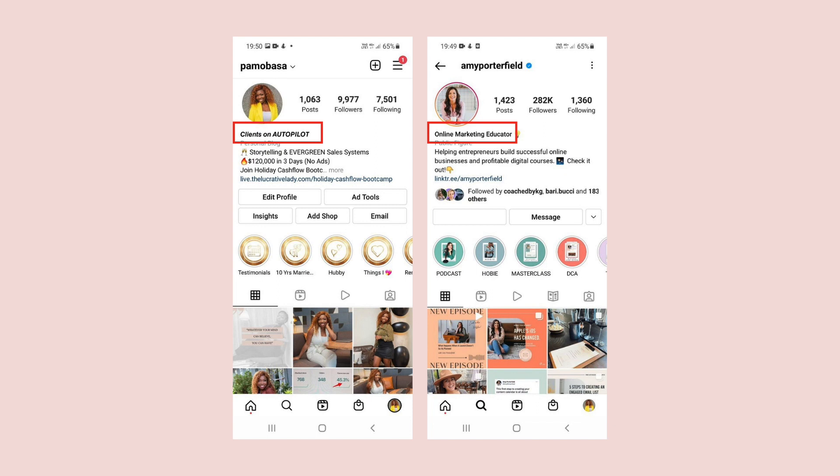Now the next level down, right under your photo, is where you put in what you do. This is where I want you to ensure that you have something that is searchable. So if you look at Amy Porterfield, hers says 'online marketing educator.' In mine right now it says 'clients on autopilot.' Why? Because one of my pillar pieces of content is sales systems and sales funnels, which I help you to create — systems and funnels that bring new clients on autopilot. So because this is a huge desire of my audience, this is what one of my carrots is. When you land on my page, I'm saying: this is what I help you to achieve. Similarly with Amy Porterfield, hers says 'online marketing educator.'